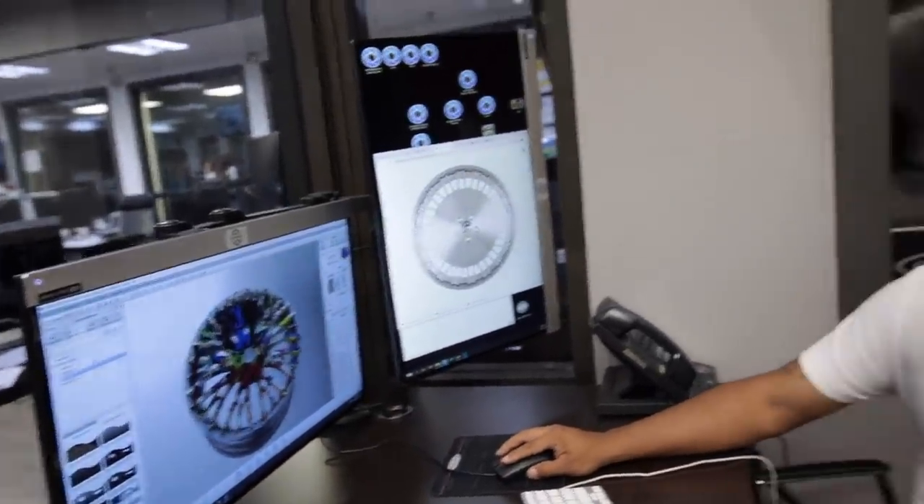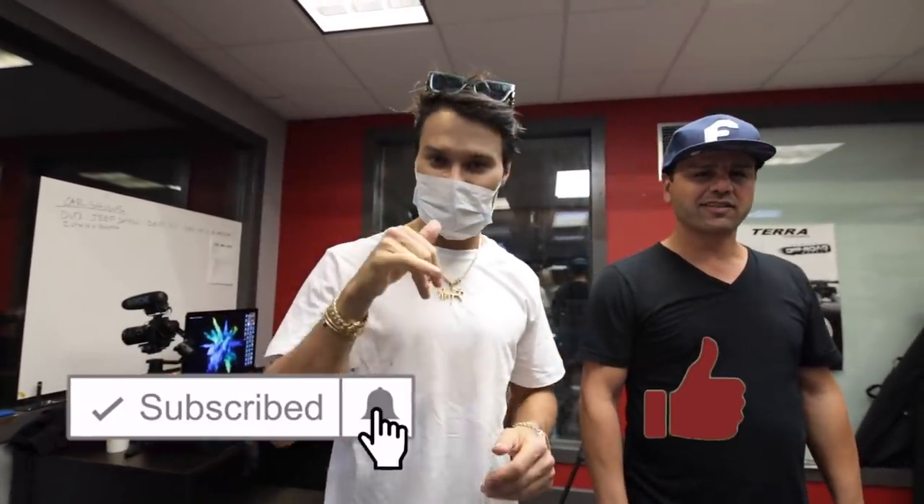4G, I'll see you soon. Thank you for having me. Thank you for tuning into my vlog — click subscribe, like the video, and we'll see you next week. Swipe up.